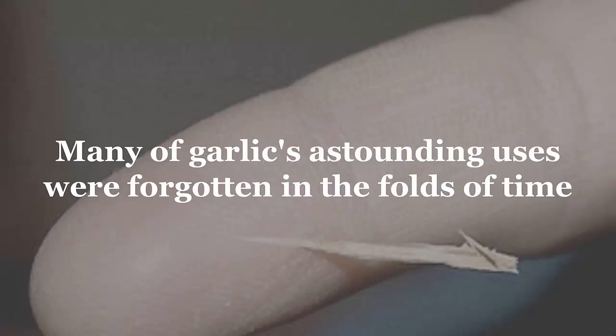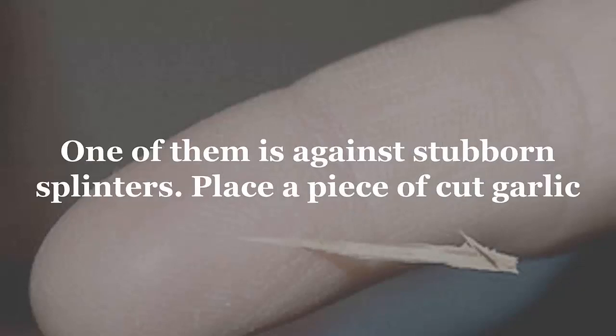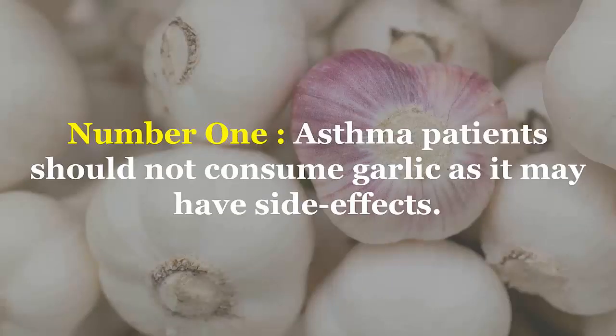Number seven: splinters. Many of garlic's astounding uses were forgotten in the folds of time, but users and believers still vouch for the lesser-known benefits. One of them is against stubborn splinters — place a piece of cut garlic over the splinter, cover with a bandage, and voilà: bye-bye splinter.